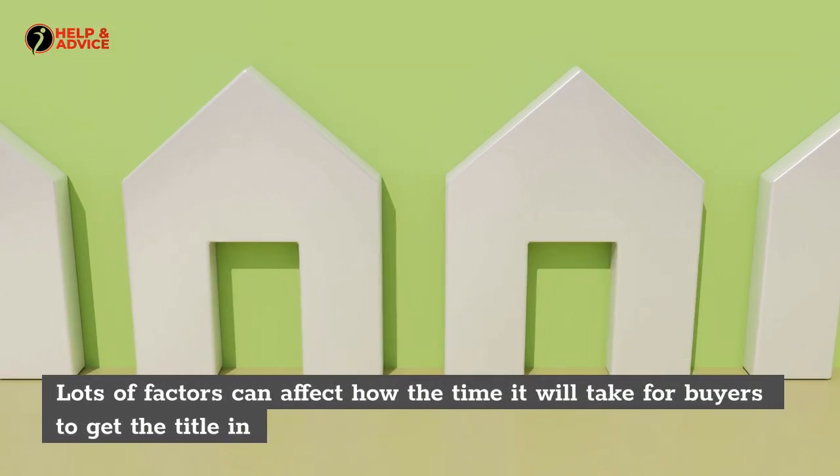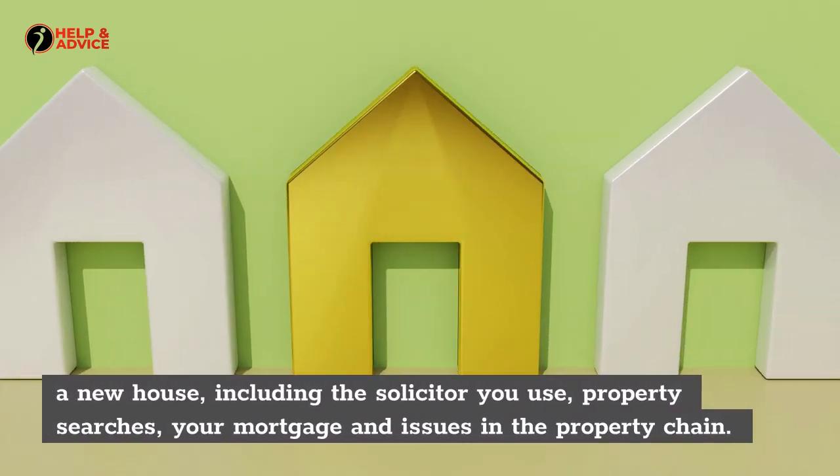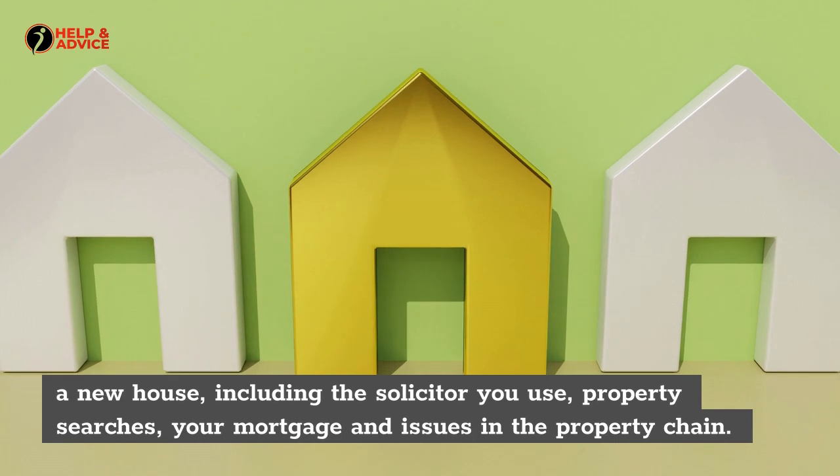Lots of factors can affect how long it will take for buyers to get the title in a new house, including the solicitor you use, property searches, your mortgage, and issues in the property chain.